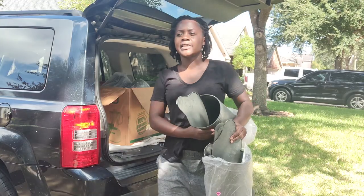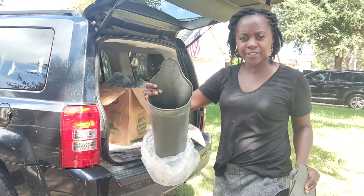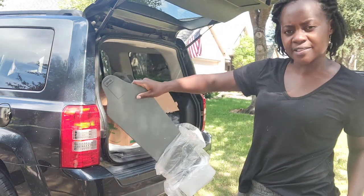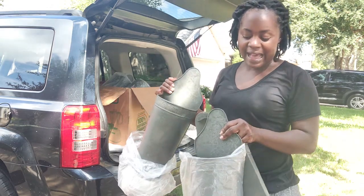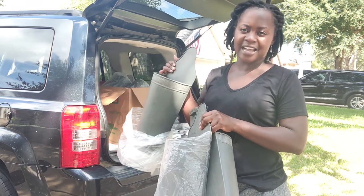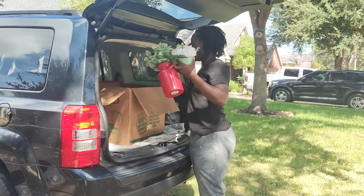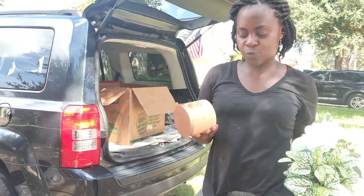Then I got these galvanized wall hangers — wall planters. They already have the hanging hardware; these are brand new, still in the bags. I don't have to do anything to these and they were three dollars a piece. I got five of them.